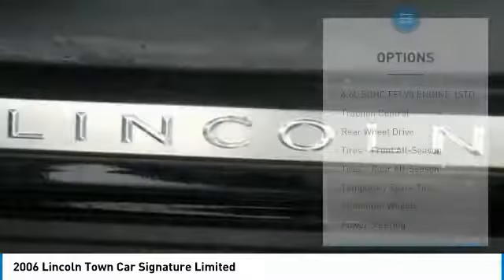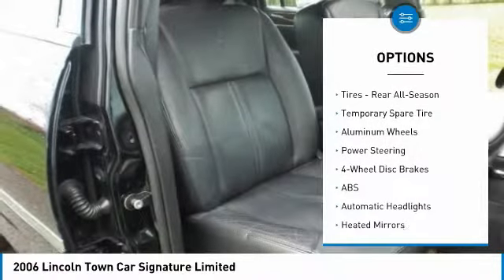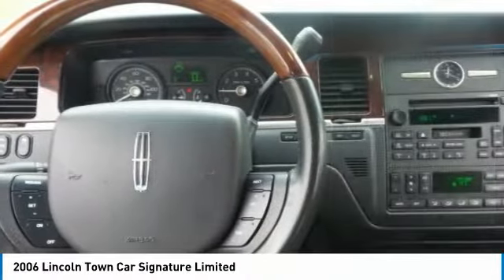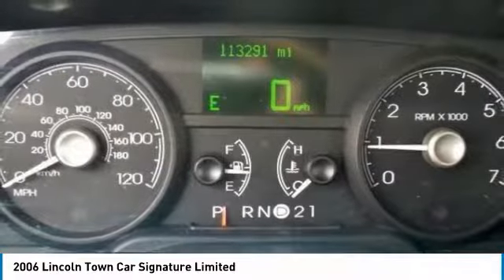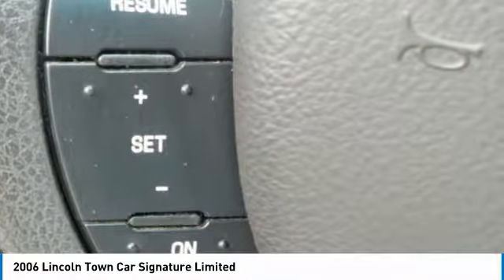Here are some of this vehicle's great options: keyless entry, steering wheel audio controls, power passenger seat, traction control, anti-lock braking system, leather-wrapped steering wheel, power steering, adjustable steering wheel, four-wheel disc brakes, cruise control. Take this vehicle for a spin and see why so many shoppers are now proud owners.